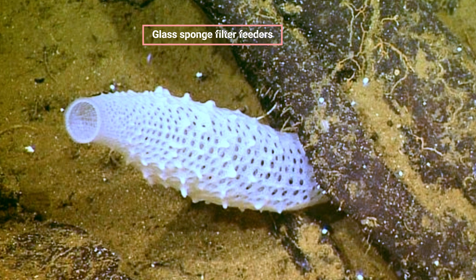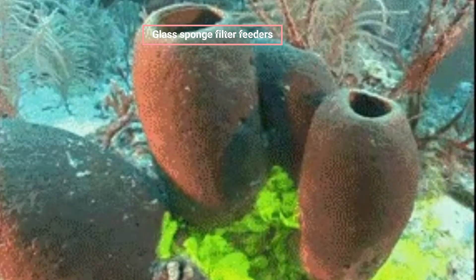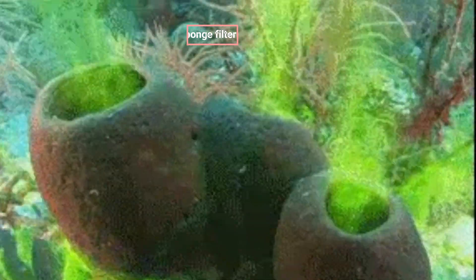In the Hexactinellida class of organisms, glass sponges are a regular sight in the deep ocean. Their tissues have silica-based structural spicules, which are glass-like and hence their name.